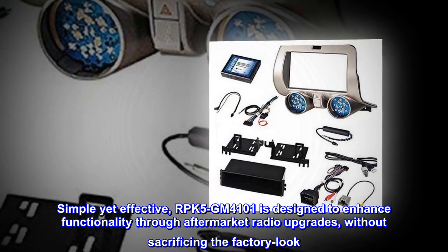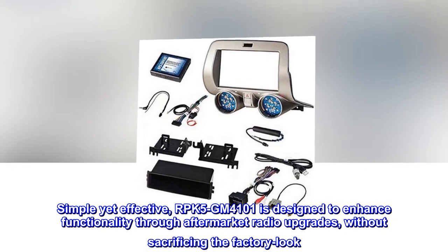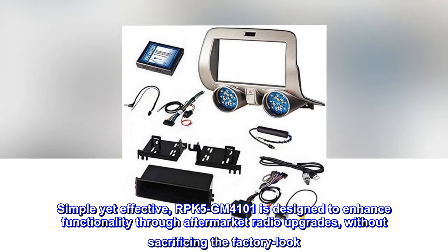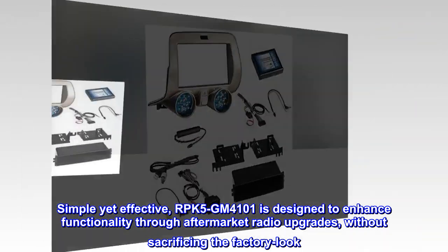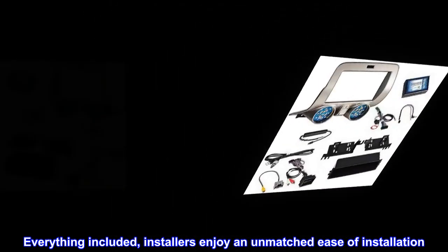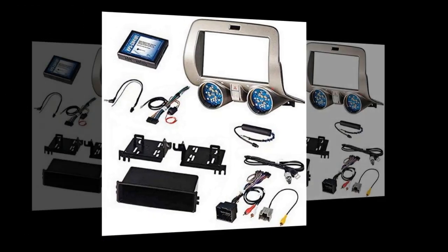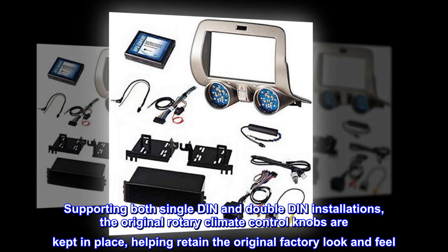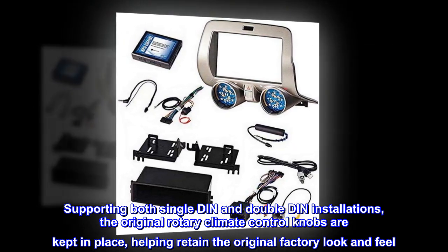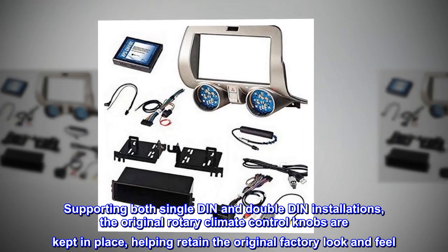Simple yet effective, RPK5-GM4101 is designed to enhance functionality through aftermarket radio upgrades, without sacrificing the factory look. Everything included, installers enjoy an unmatched ease of installation. Supporting both single DIN and double DIN installations, the original rotary climate control knobs are kept in place, helping retain the original factory look and feel.